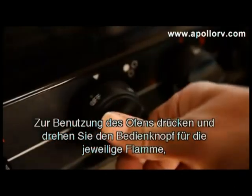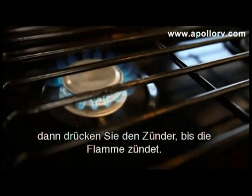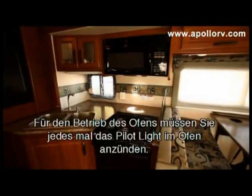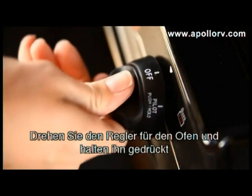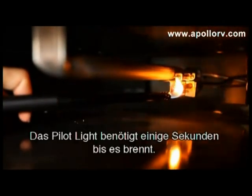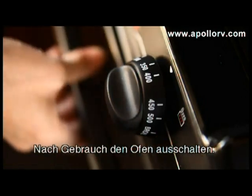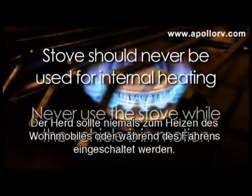To operate the stove top, push and turn the hot plate dial to light, then turn the igniter dial until the LPG ignites. Always use the range hood when cooking in your RV to disperse smoke and heat. To operate the oven, you need to ignite the pilot light — turn and push the oven dial and hold it in while you ignite the pilot light with the provided lighter. This must be done each time you use the oven. Once alight, turn the dial to the desired temperature. Always turn the oven off when not in use. The stove should never be used for internal heating or while the vehicle is in motion.